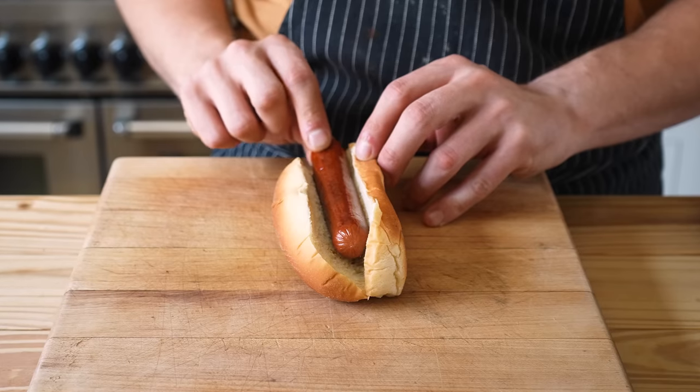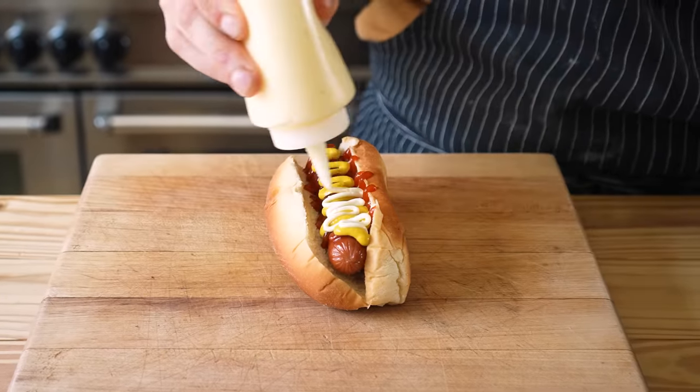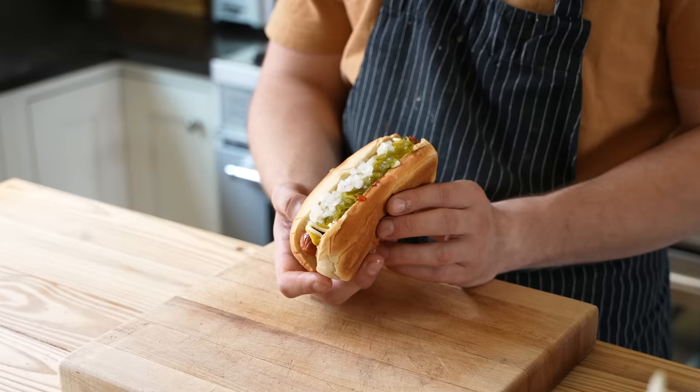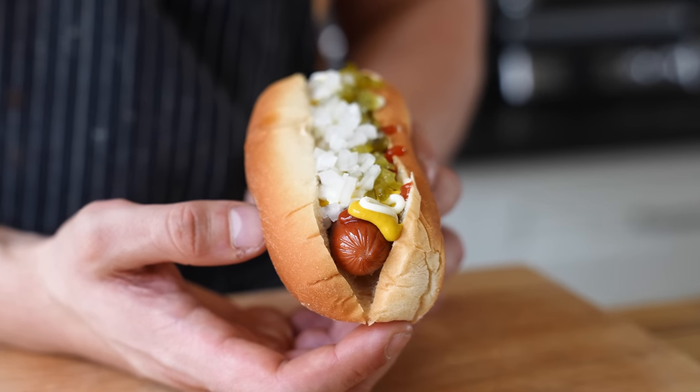Sear or grill your dogs, place them in a warmed bun, topped with ketchup, mustard, mayo, and optionally some pickle relish, finely diced sweet onion. And that's really it. It's simple and it looks exactly as you'd expect.